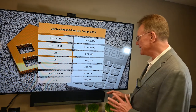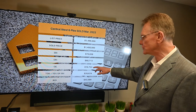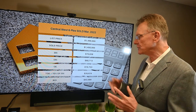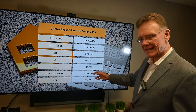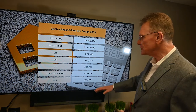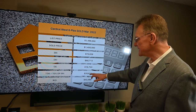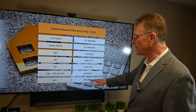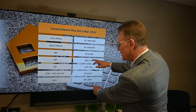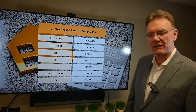The operating expenses on this property were almost $20,000. We then factor in an additional 10% for maintenance and management, giving us total operating expenses of $26,600. Deducting that from the effective rental income provides a net operating income of $42,000.